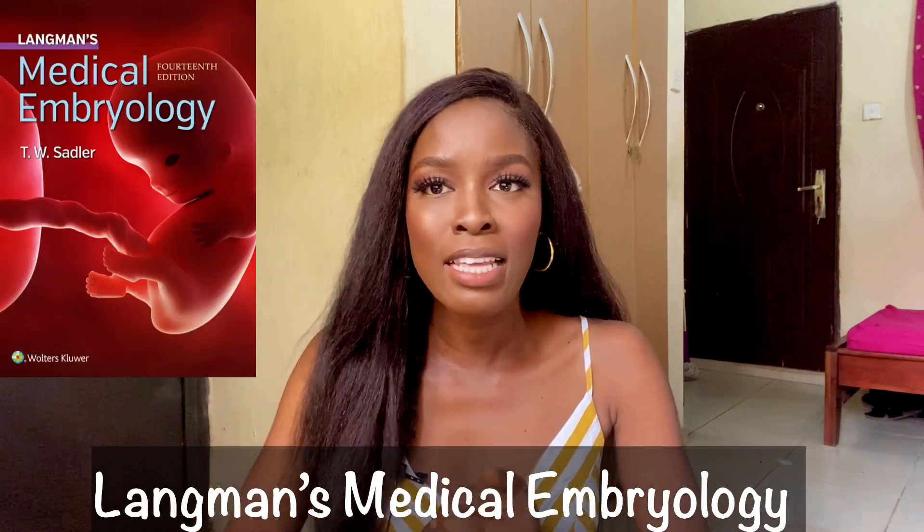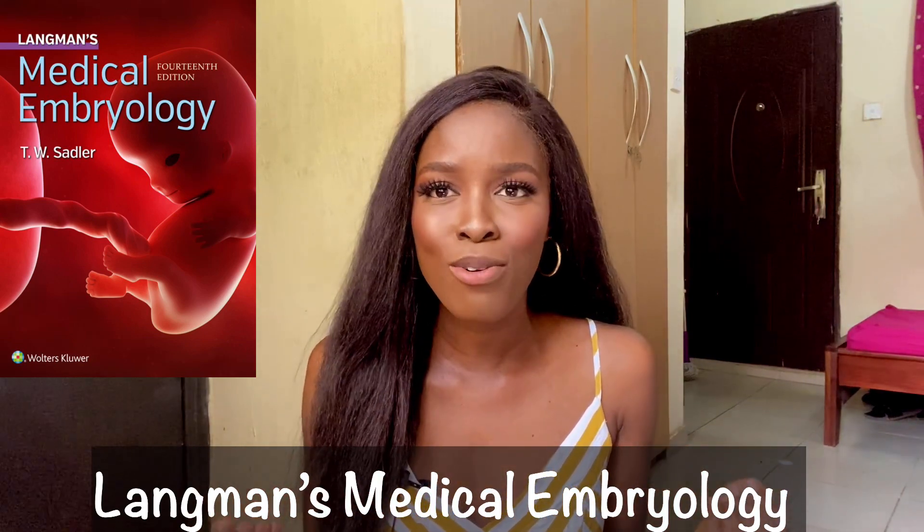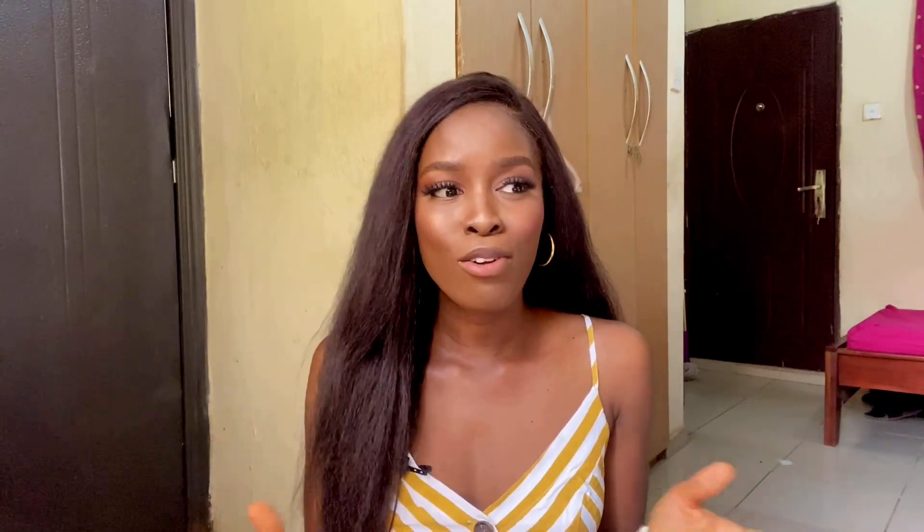For embryology, I have just one recommendation: Langman's Embryology. As far as I know, all of us used this textbook for embryology. It's a very good, very detailed textbook, and if you have it, you are set. Almost everything taught in class will most likely be in there, so definitely buy that book for embryology.